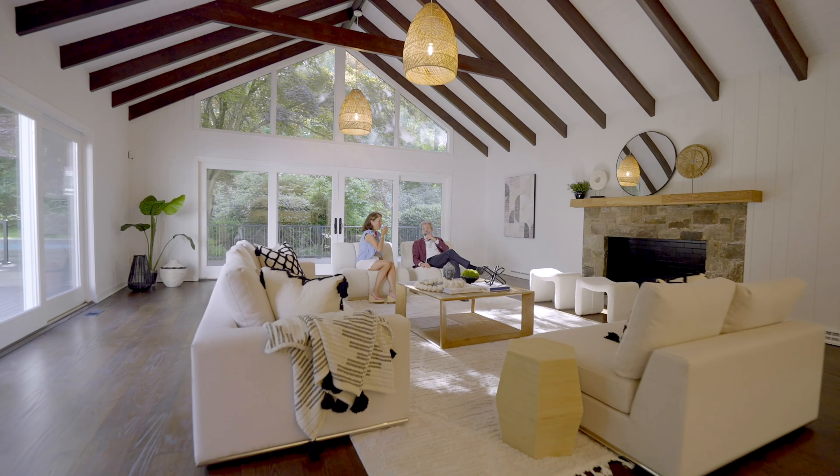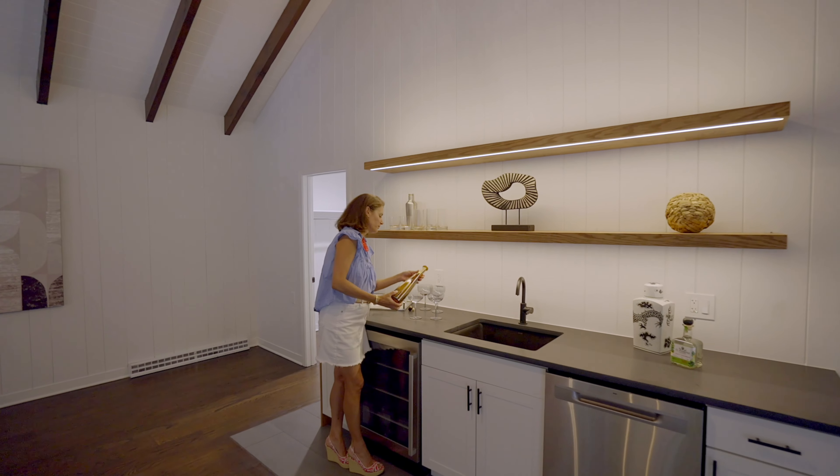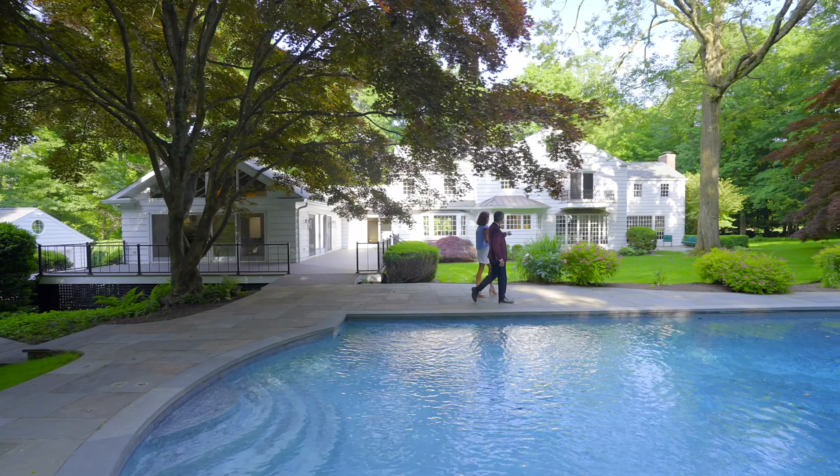Towards the back of the house we have a huge party bonus room with a vaulted ceiling and a brand new wet bar and sliding doors that go out to the patio and the pool.